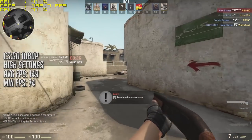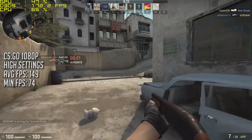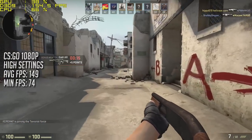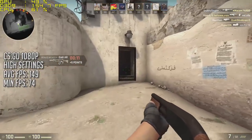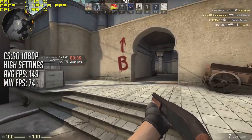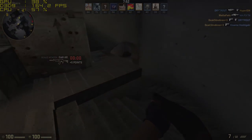Finally we tried out CSGO, another game you're very likely to play on a system like this and one that you guys ask me to test very often. Here we achieved a massive 149 frames per second on the high settings, and if you want to play on the low settings to maximise that frame rate you can expect even higher. Even when playing online on the most demanding map like Dust2, the game never dropped below 60 frames per second.